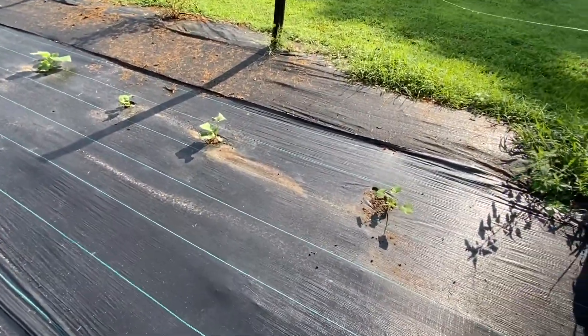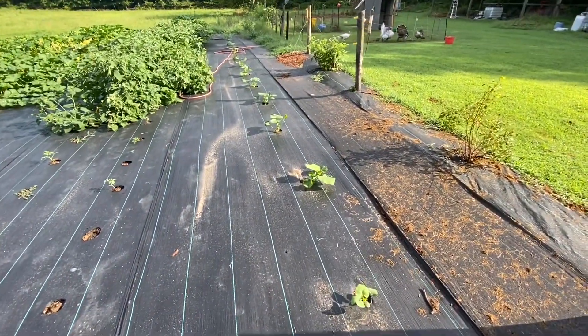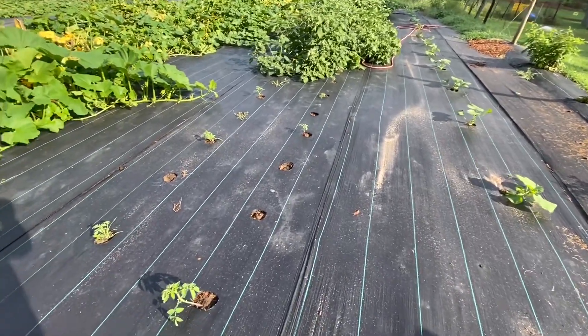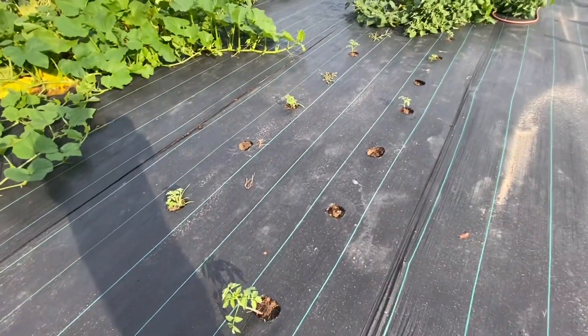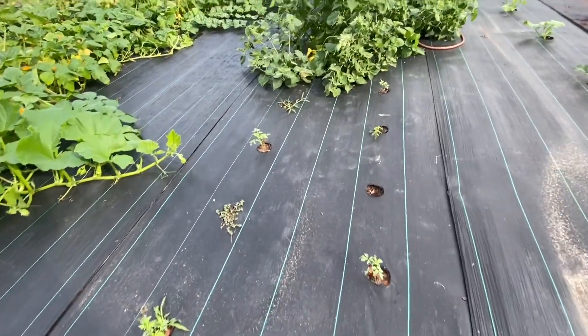Here's our late planting of pumpkins - these are a flat white heirloom variety. The jury's out on whether they'll fruit in time for the market. And then just another handful of tomatoes that may or may not grow.